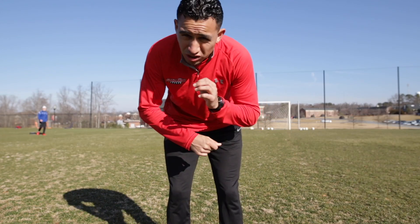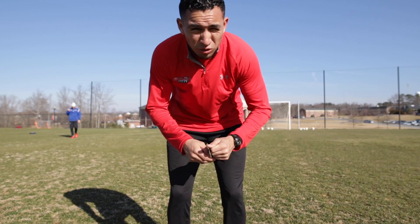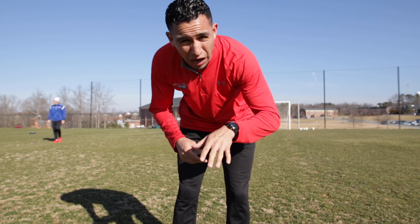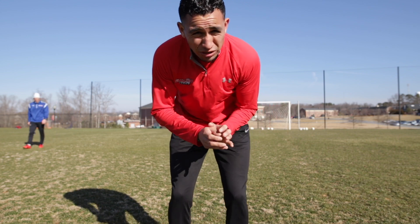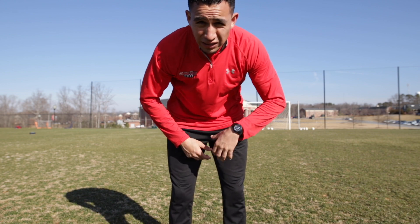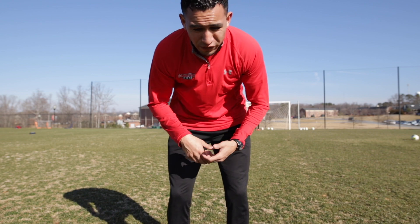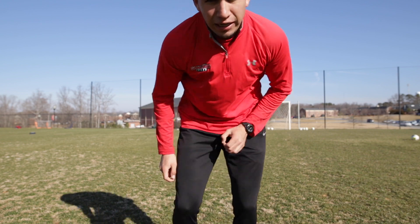Alright, wrapping up the session with a little bit of finishing from both sides of the post. I love this one — it's good for a little movement and you're right on top of the box. You can serve it however you want — chipping it or driving it on the ground, however you want to serve it is fine. They have to adjust, take their touch, and have a finish. Light movement — I'm letting him get his feet set, and then I'm playing the ball again. It's a light session today.